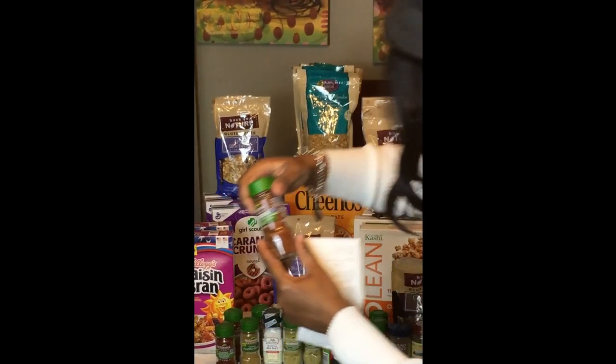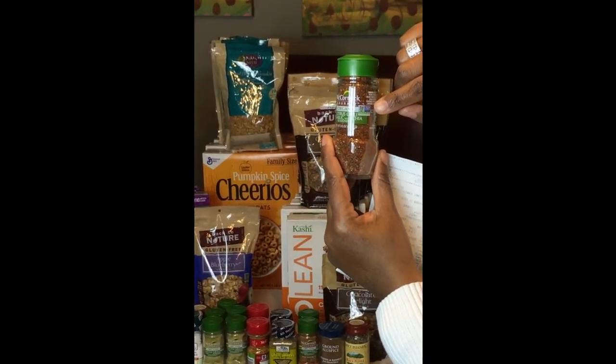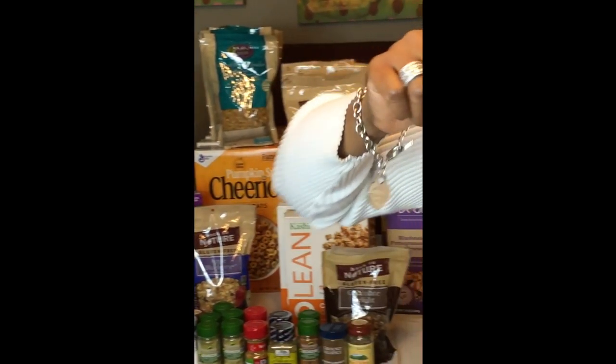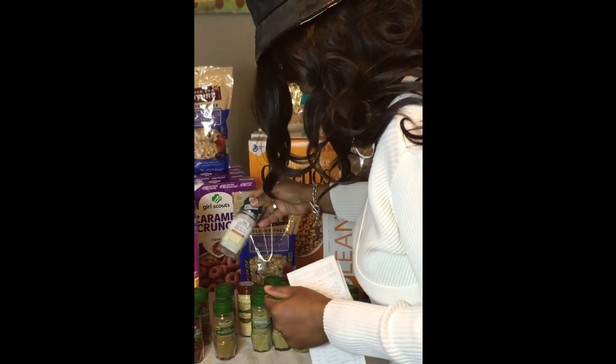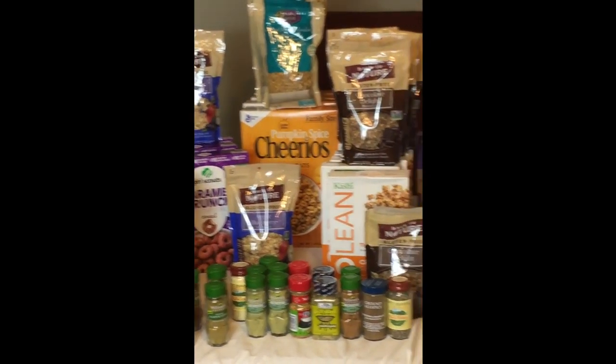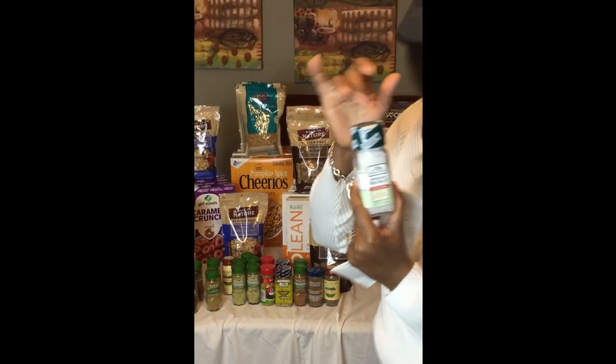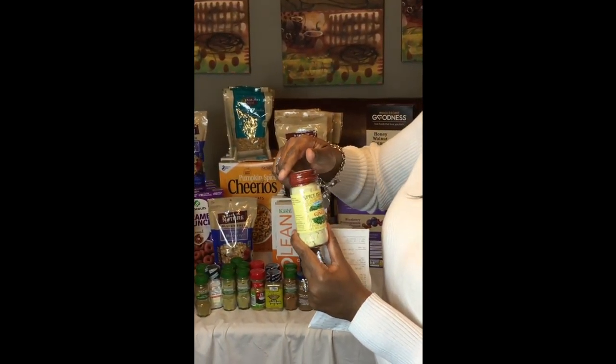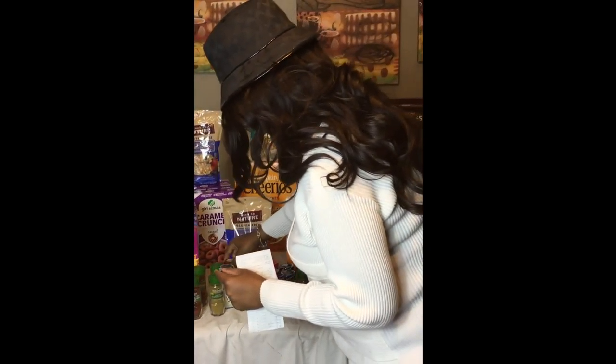Non-GMO project certified. Oh oh oh — ground. We're going to be on fire in this kitchen! Brazilian sea salt with the grind on top. Got to have my ginger spice. Got to have my ginger.